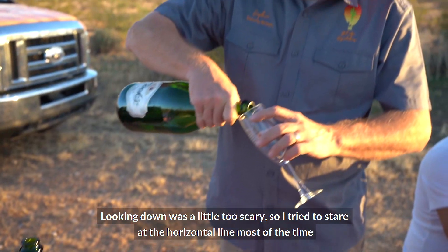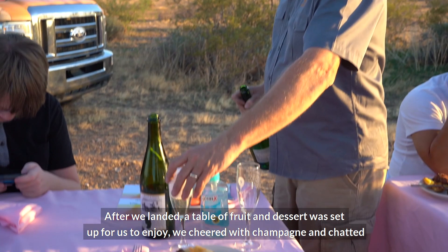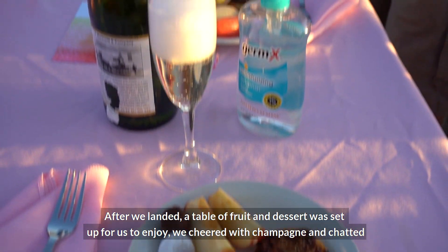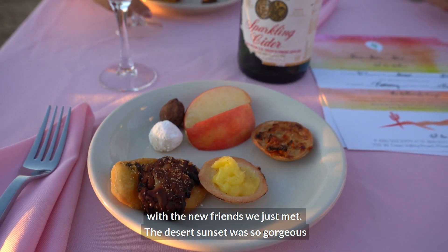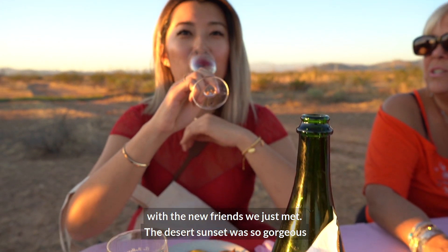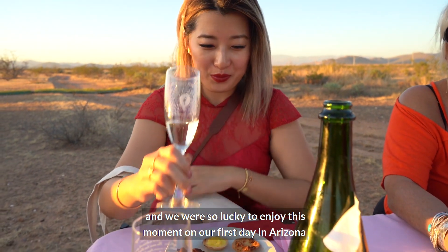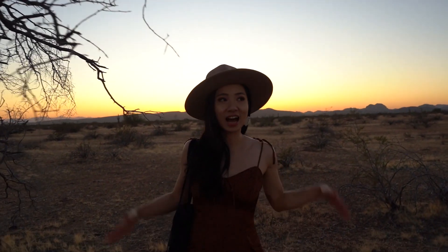Looking down was a little too scary, so I tried to stare at the horizon most of the time. After we landed, a table of fruit and dessert was set up for us to enjoy. We cheered with champagne and chatted with new friends. The desert sunset was so gorgeous and we were so lucky to enjoy this moment on our first day in Arizona — this is the iconic Arizona view right here!